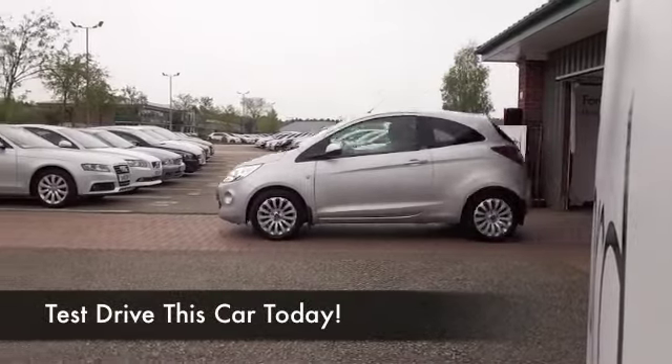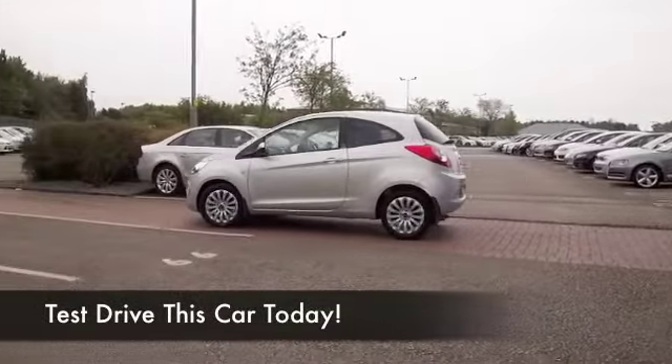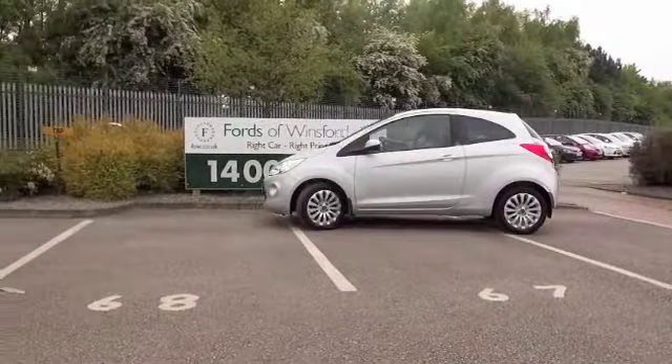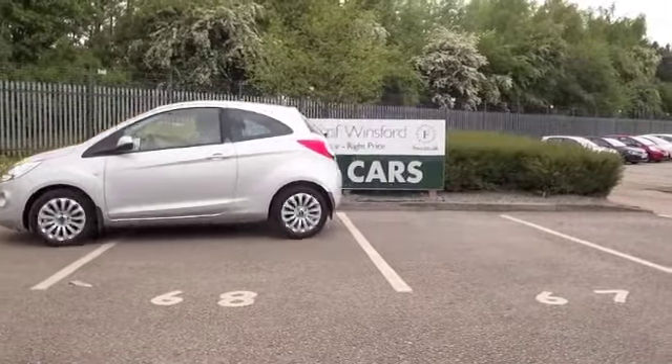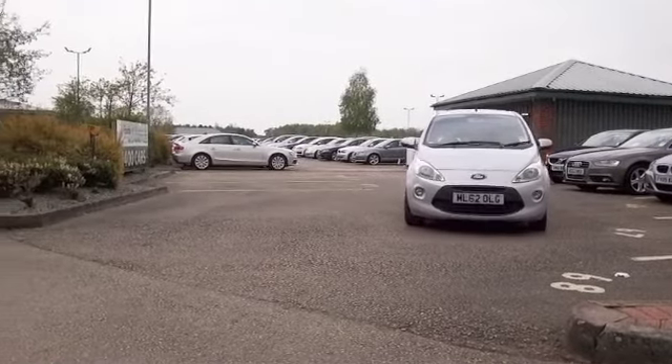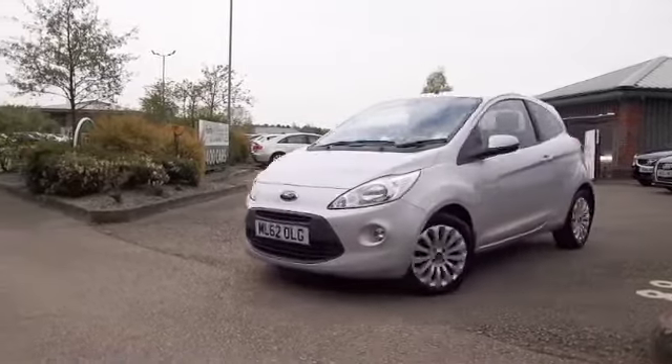It's very easy to recommend this Ford — a great looking car, nice and compact, so easy to drive around town. Certainly very easy to park with its compact dimensions and tight turning circle.